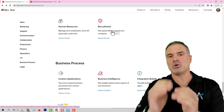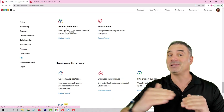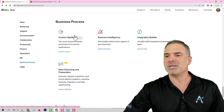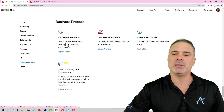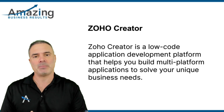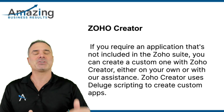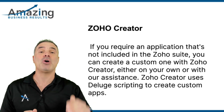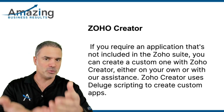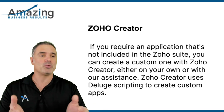Whenever the process in ZO Recruit ends, ZO People will start onboarding the employee as a new employee. Then you have different applications in the business process. The first one will be ZO Creator. ZO Creator is a custom development platform that you can build basically anything on. So if one of the applications that you need is not part of the ZO applications, then you can create your custom one here. We can do it for you, or you can do it yourself. ZO Creator is basically a platform to create applications.